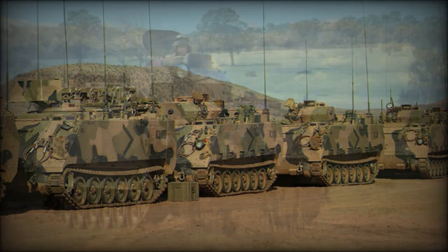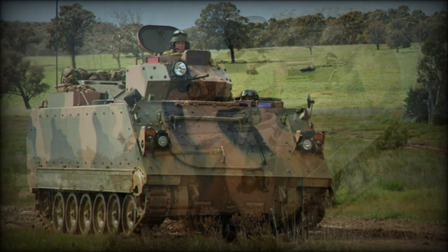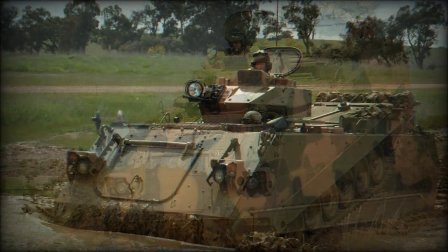This armored personnel carrier is powered by an MTU 6V199TE turbocharged diesel engine developing 350 horsepower. This armored vehicle is fully air portable.